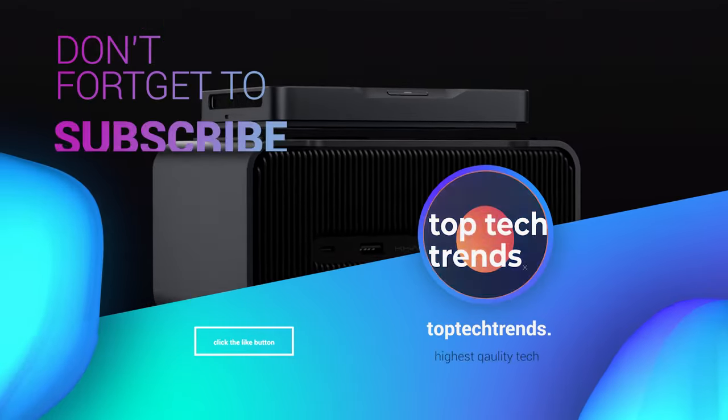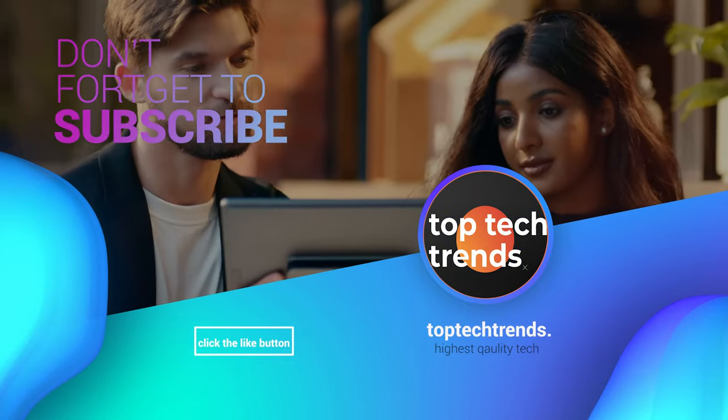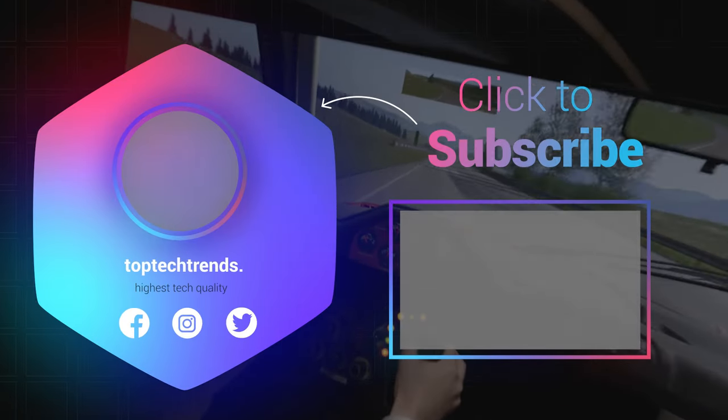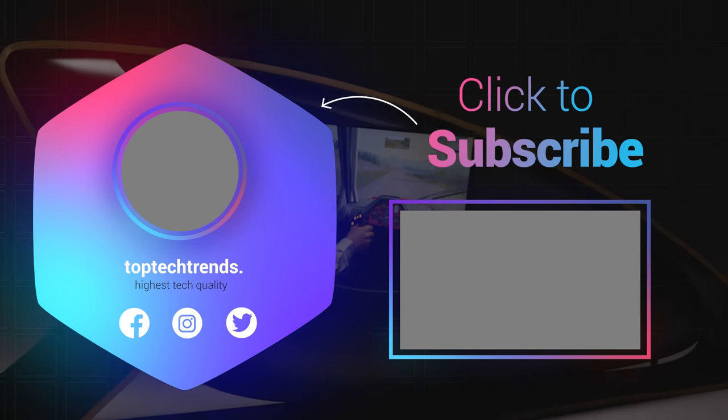Thanks a million for hanging out with us. If you had a blast — and we know you did — don't be shy. Hit that subscribe button like it owes you money. Let's turn that button gray and make this friendship official. Stay tuned for more awesomeness, and until next time, happy subscribing.